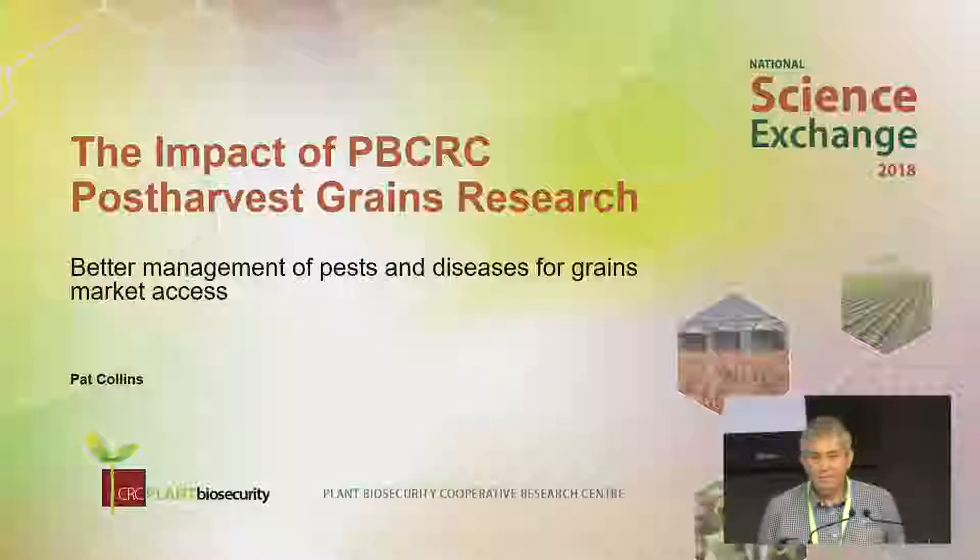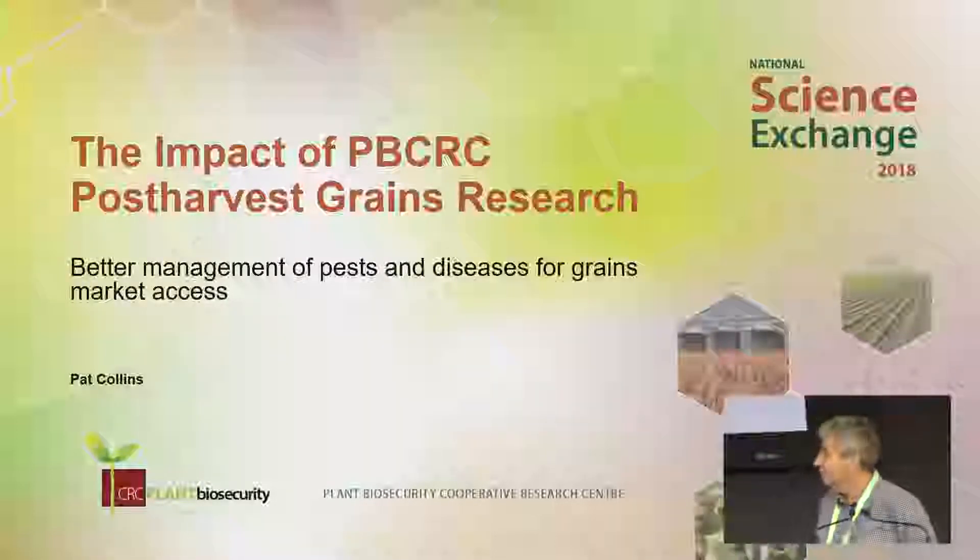Thank you Mr. Chairman and good afternoon everyone. I'm Pat Collins, first on the list. I'd just like to give you an overview of the grains program. I was the program leader at the beginning, not through the whole time, but I guess the establishment of the program.